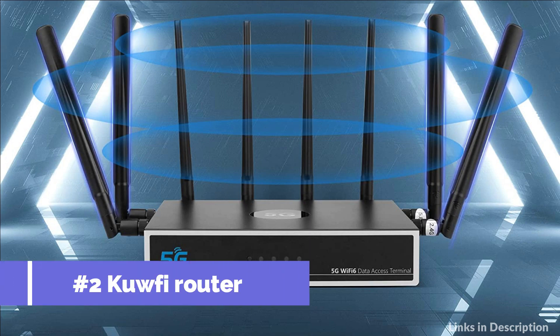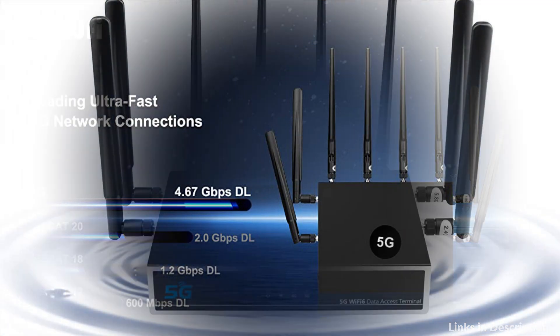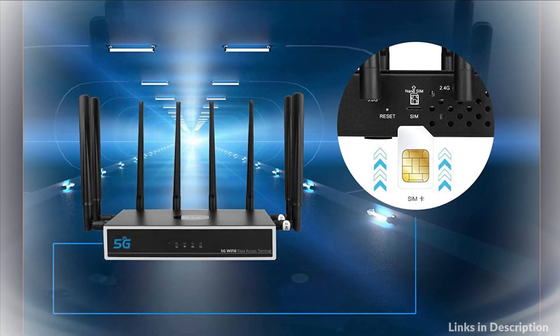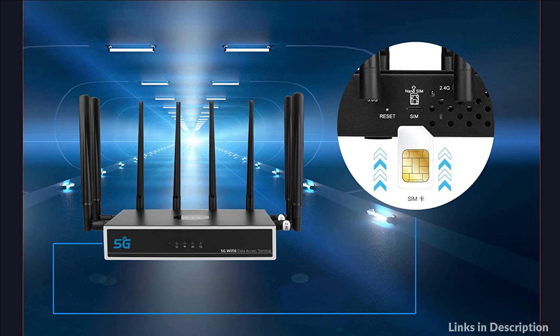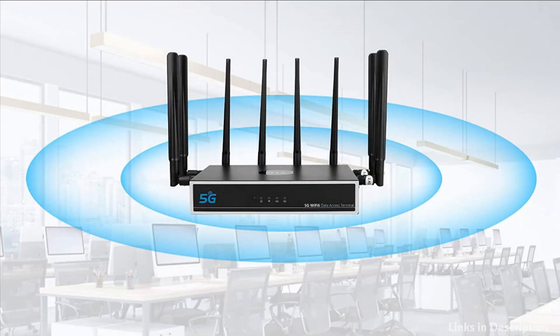On number two we have KUFI 5G Router. It is built in Qualcomm SDX55 modem. It has best 5G mobile network performance and works with integrated worldwide 5G to 2G multimode, suitable for home office, which can access the internet through SIM card. The 5G and Wi-Fi 6 smart router system CPE is based on a brand new embedded platform, satisfying growing mobile connection requirements and providing fast speeds beyond your imagination.